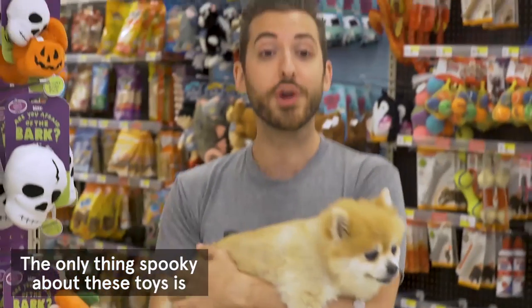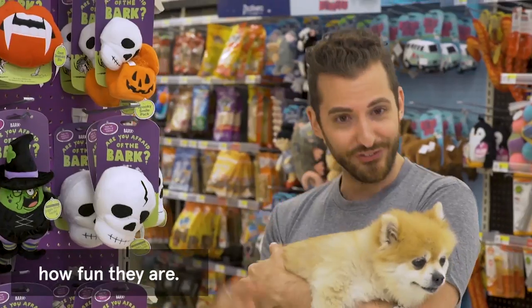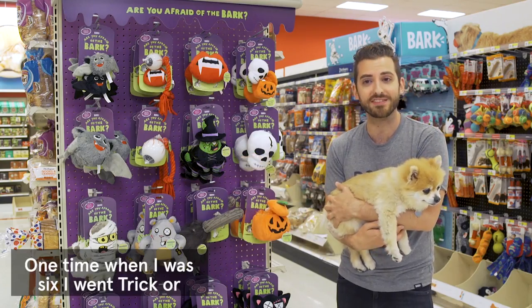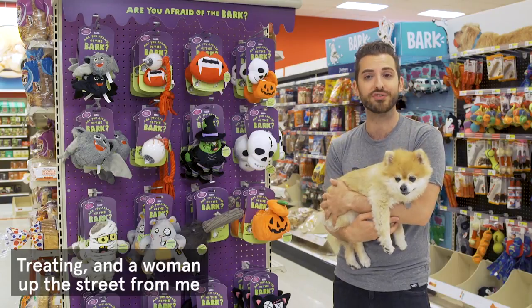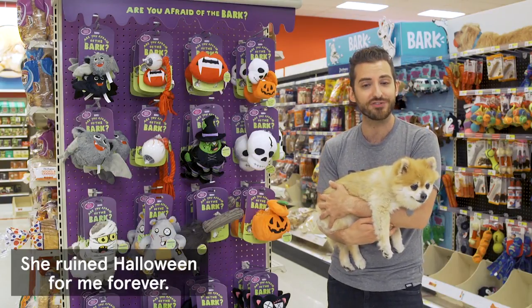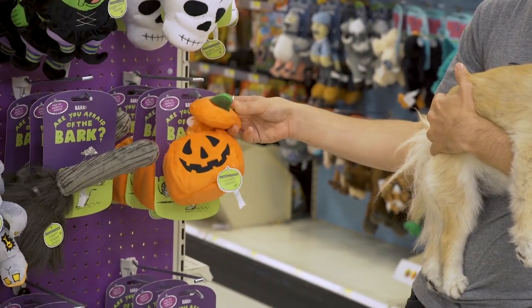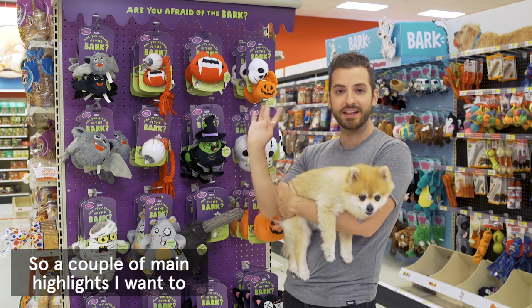The only thing spooky about these toys is how fun they are. Also, the one time when I was six, I went trick-or-treating and a woman up the street gave me raisins — she ruined Halloween for me forever. Check out the crinkle on this guy!